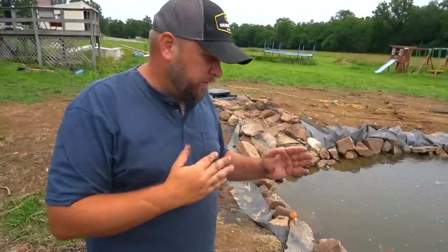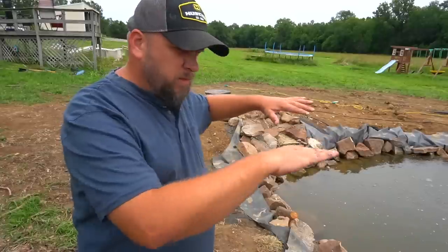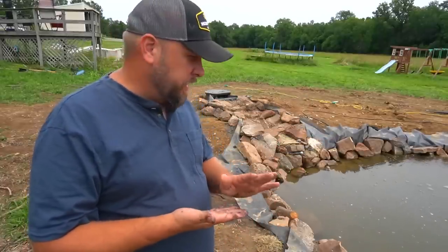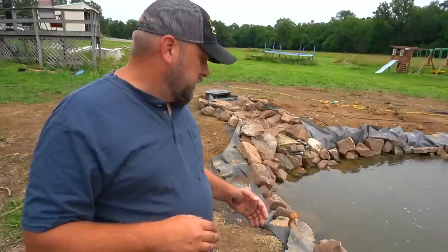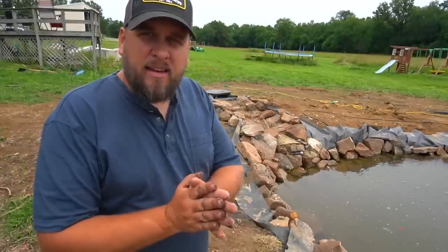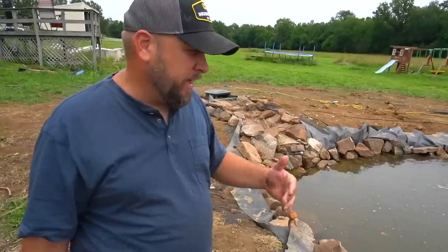Today we're going to get back to the work of finishing this pond. First thing I want to do is work on cleaning up the water, and then we're going to start on finishing around the perimeter, which is the big time-consuming part. I've got several different things I'm going to do to attack the algae problem, which somehow looks a lot better today, and I've got some future plans to keep this from being a recurring problem.